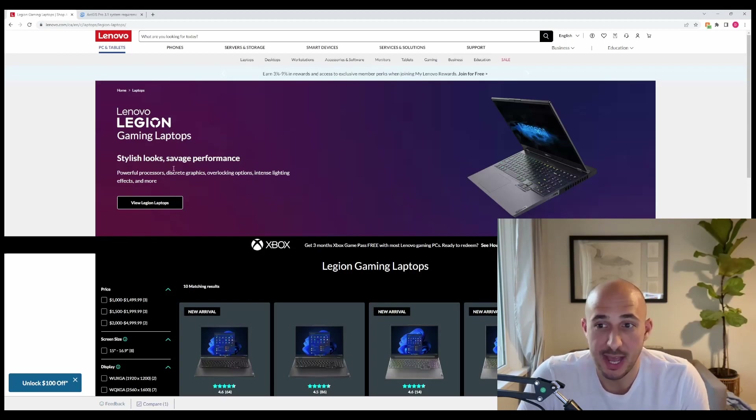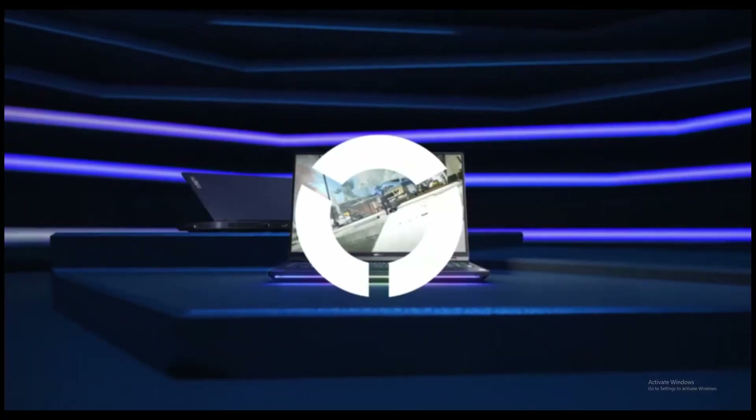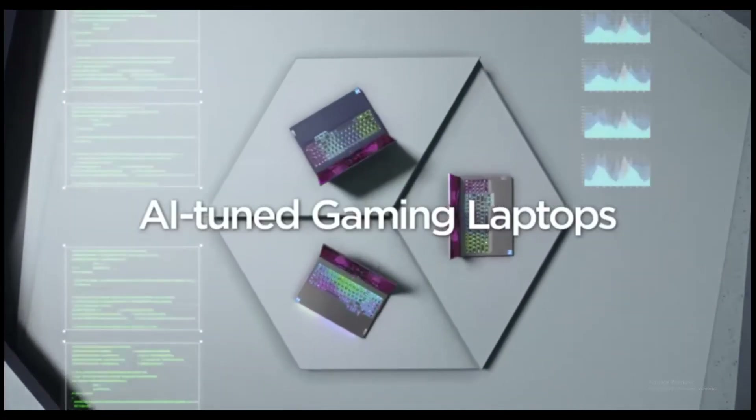The first laptop I want to talk about today is the Lenovo Legion. Like a lot of laptops on this list, it's a gaming laptop. Gaming laptops do really well when it comes to GIS because they usually have pretty good CPUs, dedicated GPUs, and good cooling.